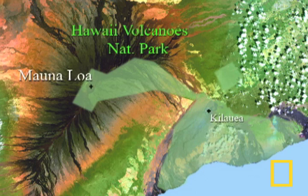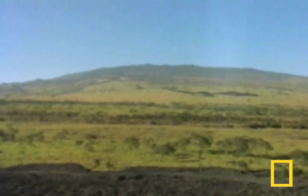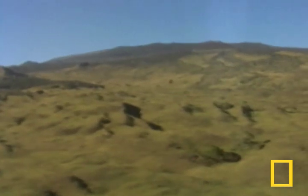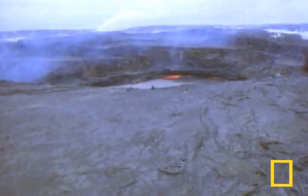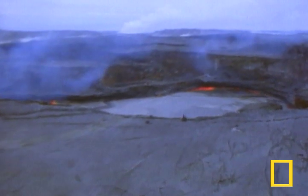The volcano is part of Hawaii Volcanoes National Park and rises to over 13,500 feet above sea level. Mauna Loa, which means long mountain, is so massive that it amounts to half the island of Hawaii. It is flanked by Kilauea, which has erupted continuously since 1983.